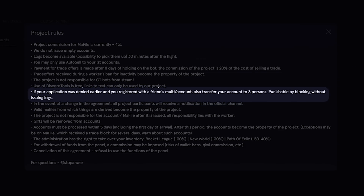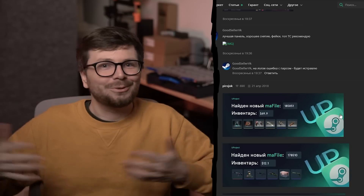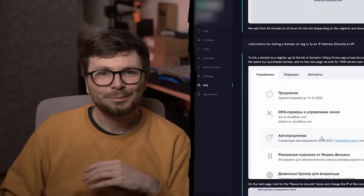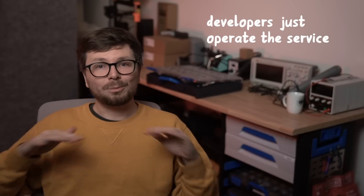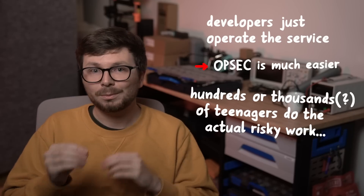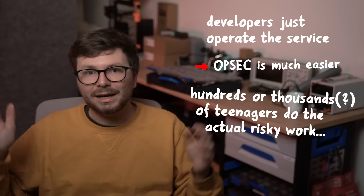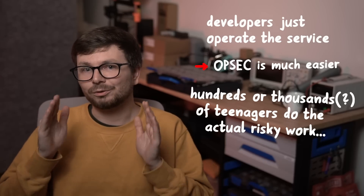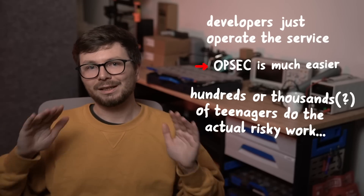Even these crime websites have something like terms of service. Project rules: if you were denied before and registered with a different account, this is punishable by blocking. The similarities to normal business go further — they also do fun marketing stuff. For Christmas they ask everybody to share screenshots of the highest-value stolen accounts to engage the community, or they write step-by-step tutorials on how to buy a domain and use it for phishing. This is really clever, because they just operate the infrastructure and it's much easier to hide — hundreds or thousands of unskilled workers register the domains, maybe in their own names, and bear the risk of doing the cybercrime and making operational mistakes.